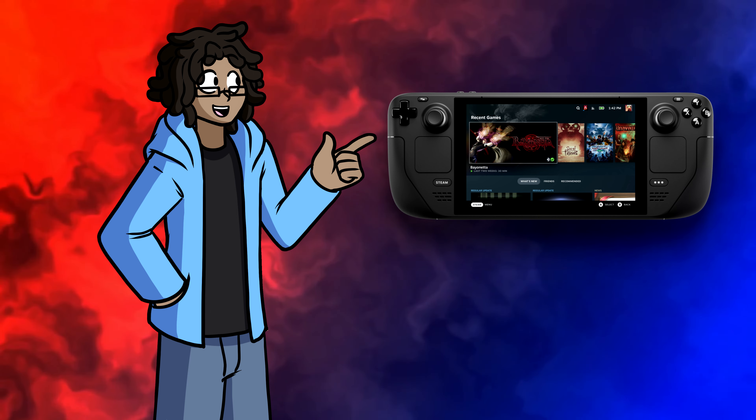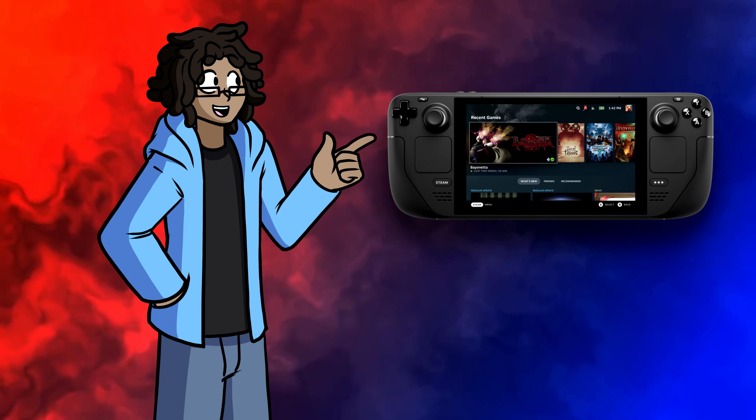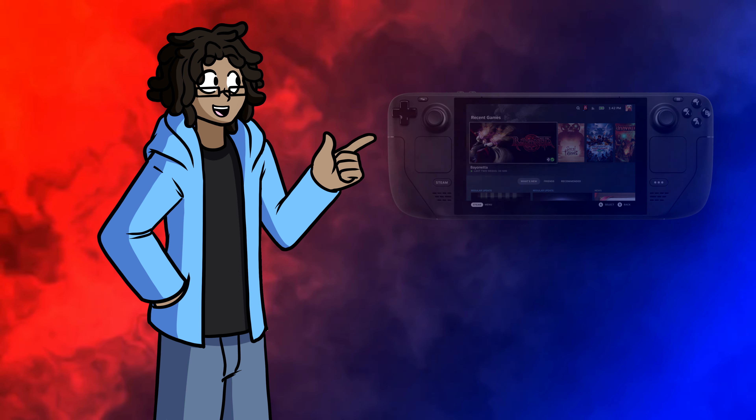A lot of people compare it to the Switch, and rightfully so, but the handheld form factor is really their only similarity. I'll do some more comparisons later on, so you'll see what I mean.